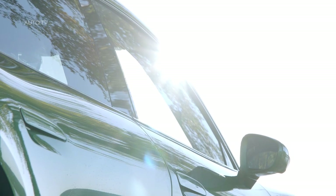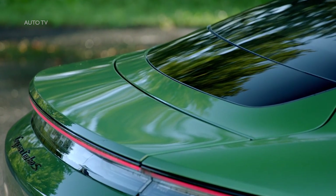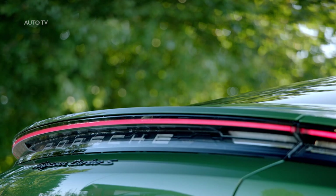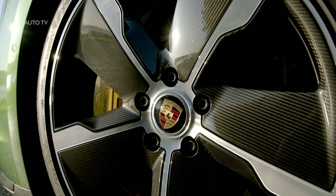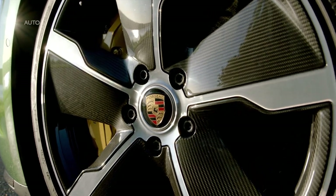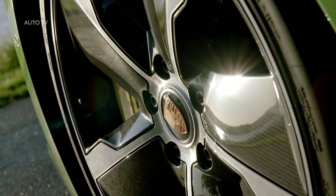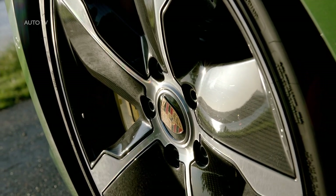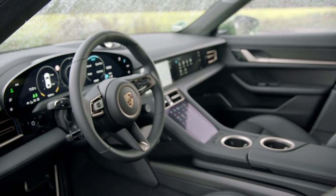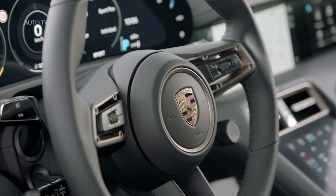Porsche expects that to improve to 400 to 500 kilowatts as technology improves. In optimal conditions, the Taycan can go from 5% to 80% in 22.5 minutes, limited by temperature and charging infrastructure. Porsche is working with Electrify America and Electrify Canada to increase charging stations in North America. New Taycan owners get 30 minutes of free charging for the first three years of ownership, with the limit in place to keep people from blocking chargers. Porsche's charging service uses one account with one bill to access roughly 2,700 charging stations.